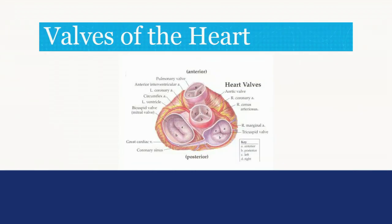As you can see from the previous picture, there are four valves in the heart. This picture gives us a close-up of those valves. There's a valve on each side of the heart between the atrium, the upper chamber, and the ventricle, the lower chamber. These valves help to prevent blood from back-flowing. On the right side we have the tricuspid valve and on the left side we have the mitral valve. When blood leaves the heart from the right side it goes through the pulmonary valve, and on the left side it leaves through the aortic valve.